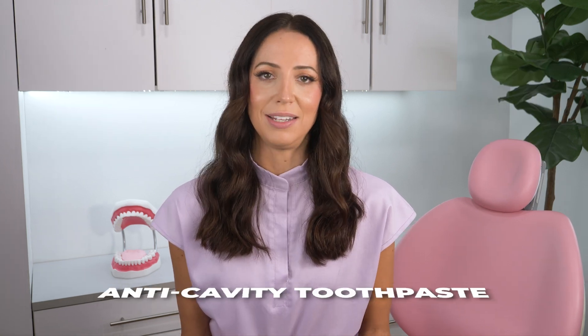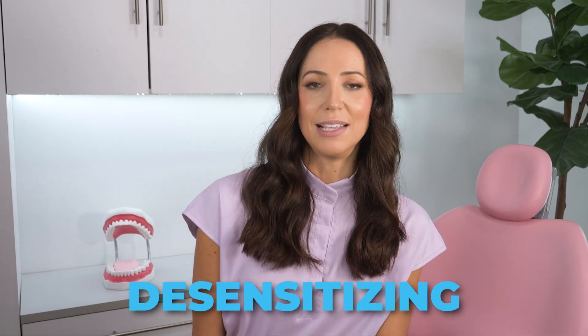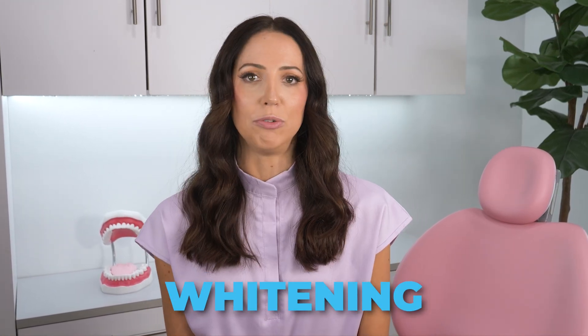In all, everyone benefits from cavity prevention toothpaste, since it's what strengthens and remineralizes tooth enamel, making teeth healthier and less prone to tooth decay. That's why anti-cavity toothpaste is the overall best toothpaste. And if you have sensitivity or struggle with tooth stain, maybe adding a desensitizing toothpaste or a whitening toothpaste will meet your specific needs, since most sensitivity and whitening toothpastes are also anti-cavity toothpastes.